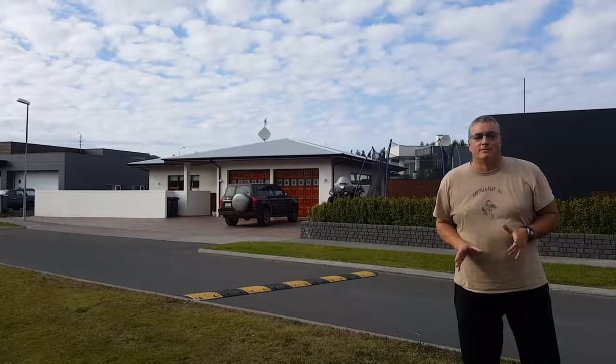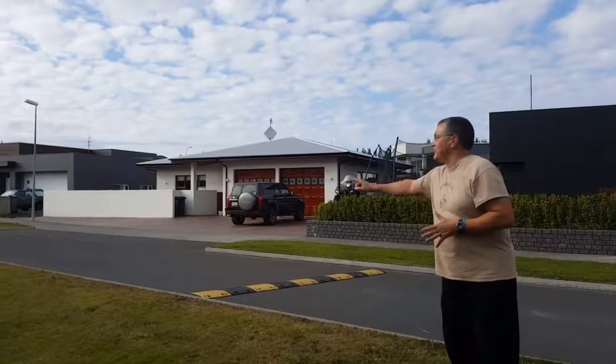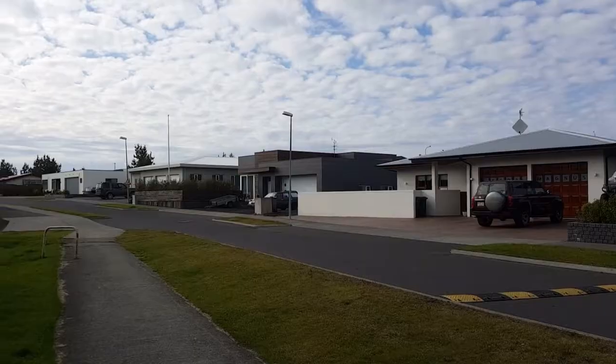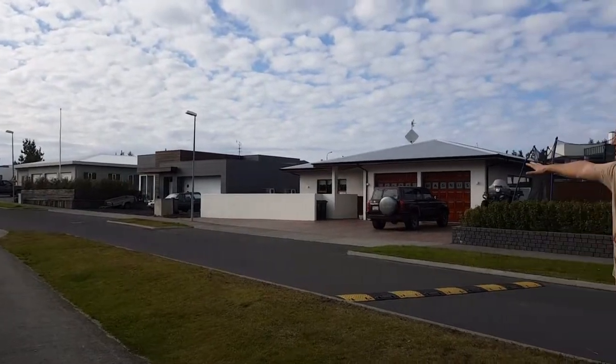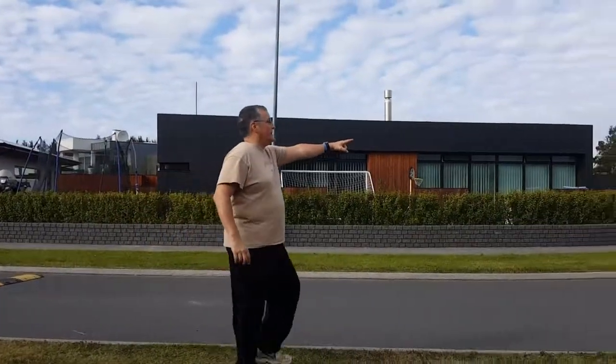Hi everybody, here we are in Hafnarfjörður again — this is a bit of an encore. I thought I'd show some of the nice new homes here. Look at these homes right here — they don't look like European homes, they look almost like North American homes. They're in a very nice, quiet neighborhood. Beautiful homes. Look at these ones here and this one right here.